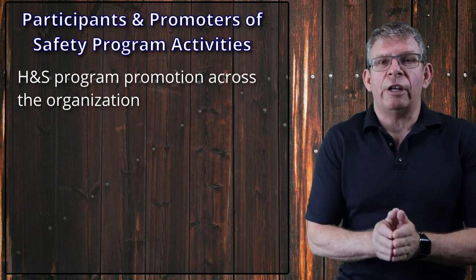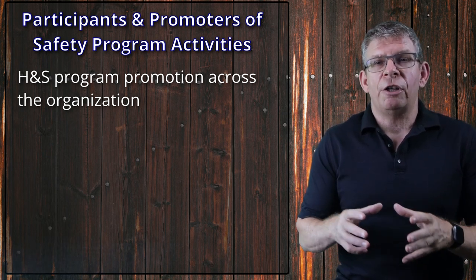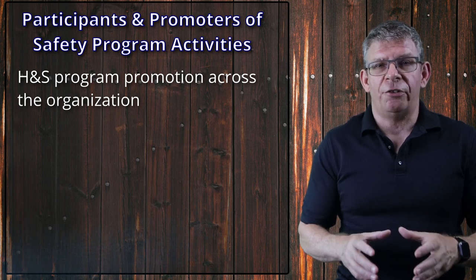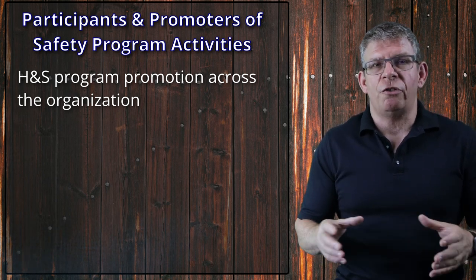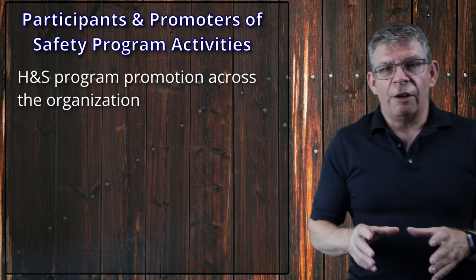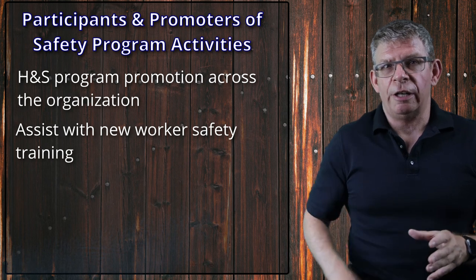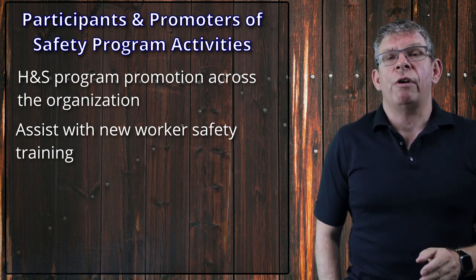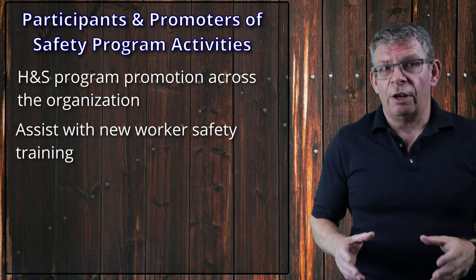If yours is an organization that has frequent visitors on the work site, you may look at trying to involve different health and safety committee members in these visiting entourages and tours. The other thing that health and safety committees do is they assist in the education and training of new workers. New worker orientation is essential — in fact, it's a requirement in a lot of different jurisdictions.